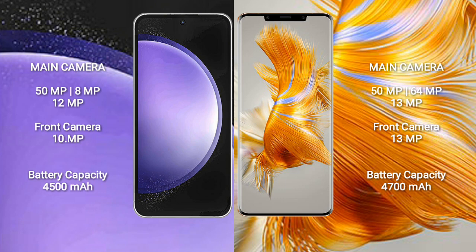Samsung Galaxy S23 FE has a 4500mAh battery with 25W fast charging support. Huawei Mate 50 Pro has a 4700mAh battery with 66W fast charging support.